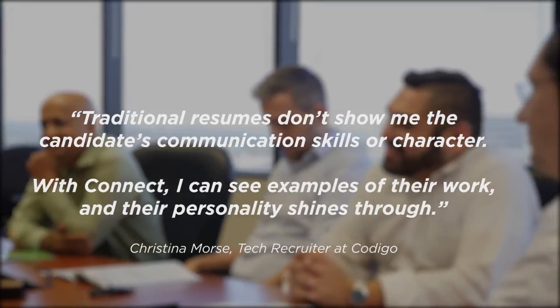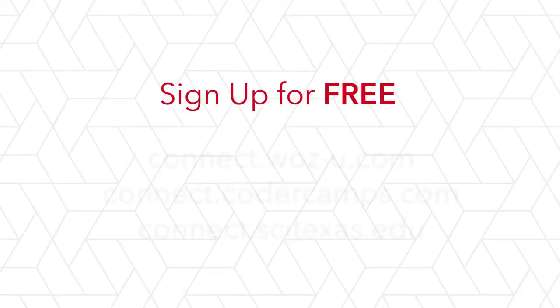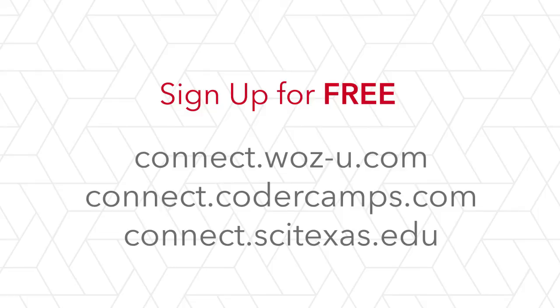It's simple, free, and fast. Welcome to Connect. Once you've started using it, you won't accept anything less.